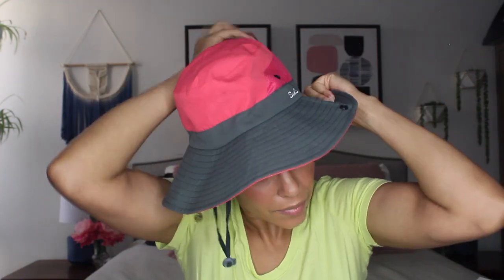I also like these foldable UPF 50 hats because they are breathable, they're bendable, and they're good for walks. They also work well in the water — you can get these wet and they dry pretty quickly. There's even a little hole that you can put your ponytail through, which comes in really handy.